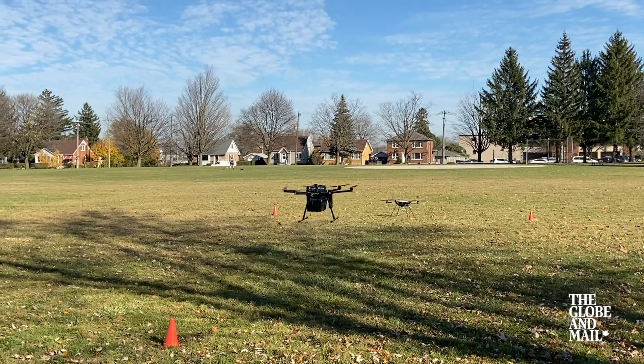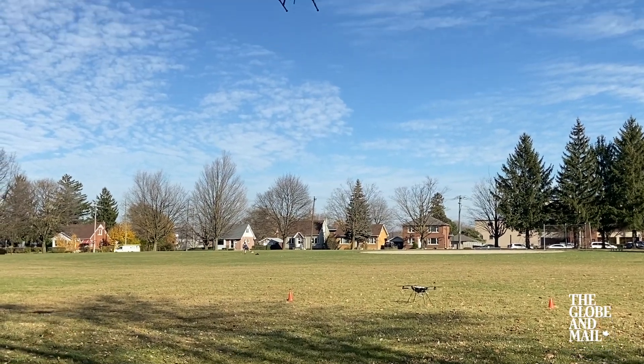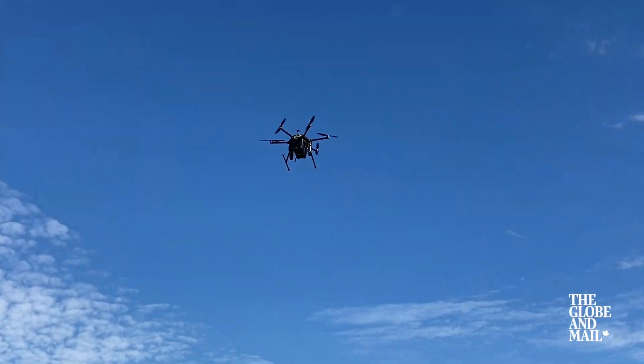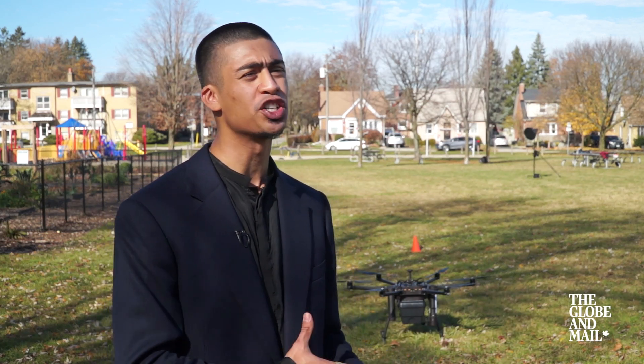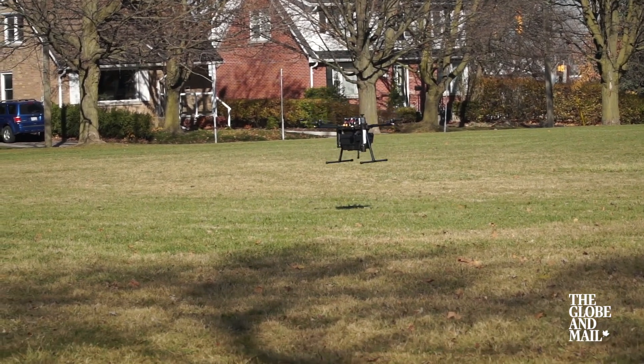Airmatrix sees their technology as part of systems that would allow for more flights without observers, while keeping skies and the ground beneath them safe. Their perfect end point would be to service municipalities and cities across the world, bringing this Canadian technology globally in a way where drone operations are able to scale, potentially exponentially, using their technology.